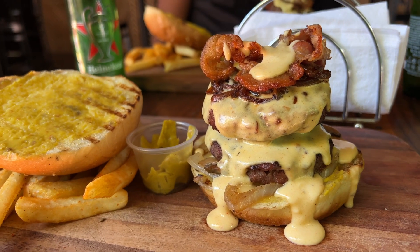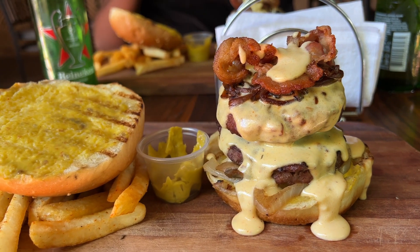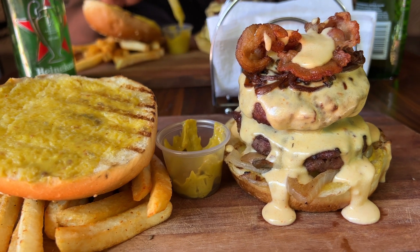The only reason I'm not giving it a 10 out of 10 is because the patties were smaller than the bun, which is very common in Haiti. If the patties were a little larger so that when you take your first bite you're not biting into just the bun first, then I think it would have been perfect.